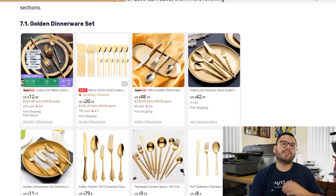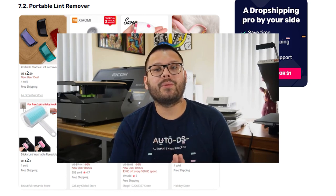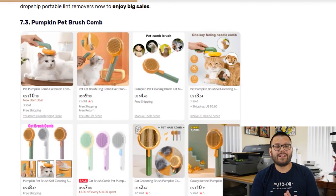In our seventh niche, we have home, pets, and appliances — products perfect for everyday use. First, a golden dinnerware set, a classy addition for events, small parties, or family dinners. These can be sold in different sets and quantities — just forks, spoons, knives, or a mix. Next, a portable lint remover to remove lint from clothes and furniture, available in mechanical and automatic versions. Then the pumpkin pet brush comb — a perfect solution for grooming, massaging, and brushing your pet's hair. People love their pets, and this product can see a sales spike in the fall around Halloween because of the pumpkin design.